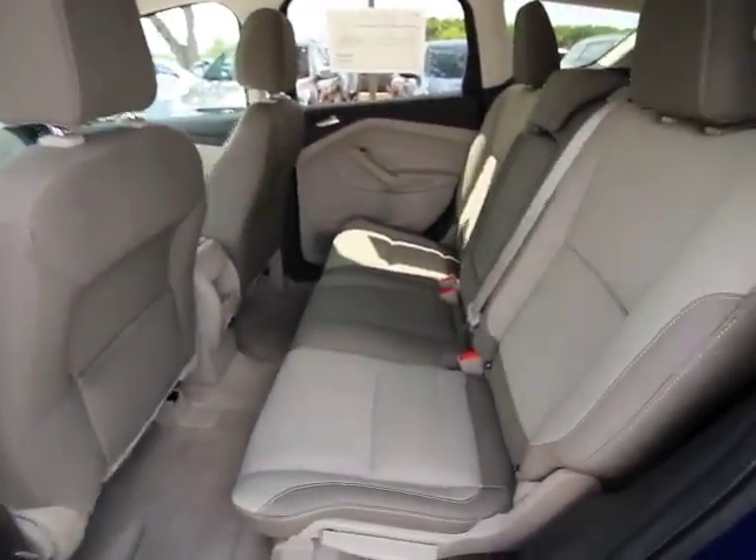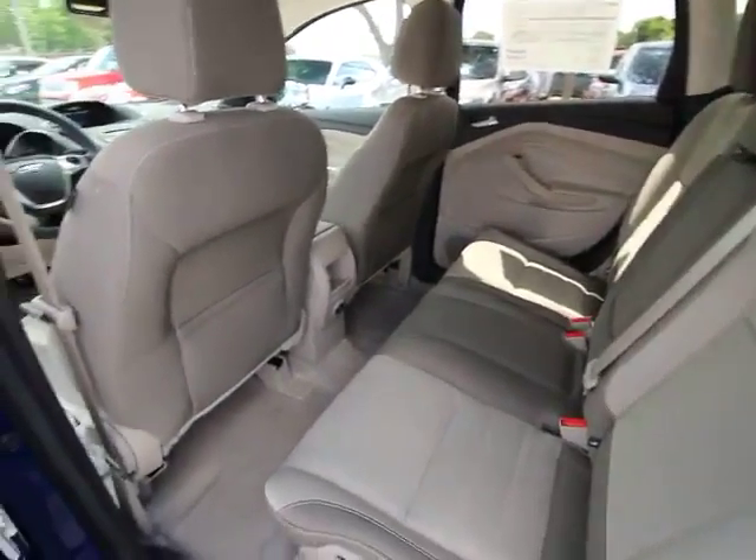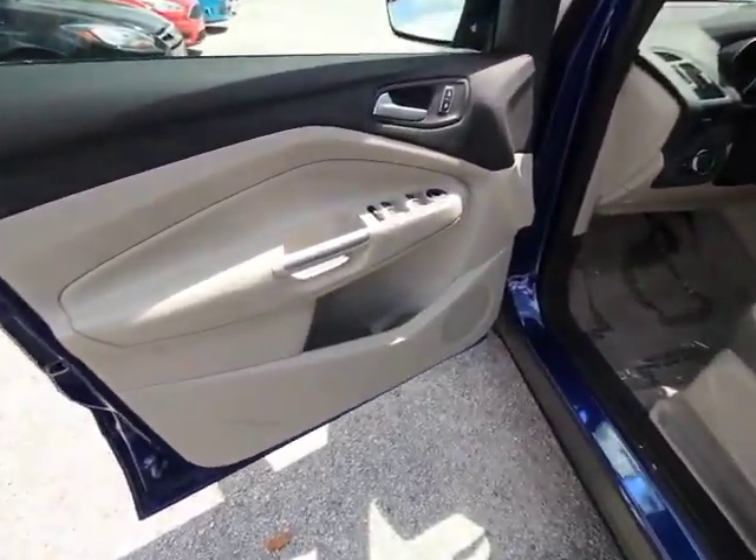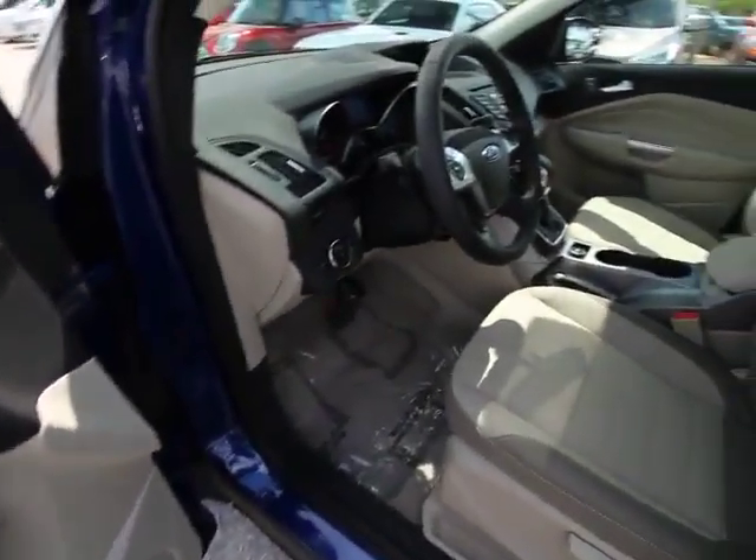Rear window defroster, fog lights, power windows, electronic stability control, compass, trip computer, remote keyless entry, brake assist, tachometer, overhead console, panic alarm, driver vanity mirror.